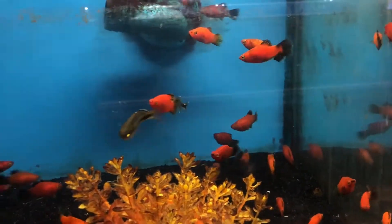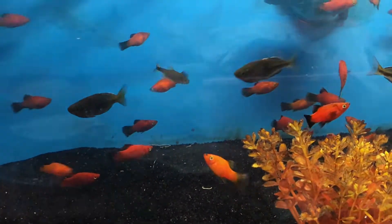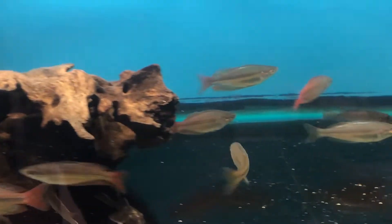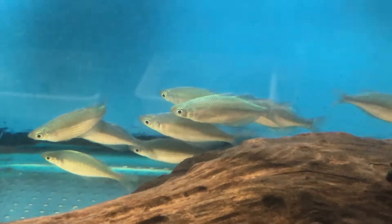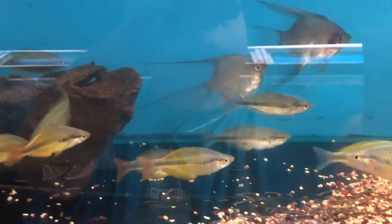Nice batch of Red Wag Platies — really nice color on these. Deepwater Creek Rainbows — nice fish. Neridii Rainbows. Yellow Rainbows, Herbert Axelrod Eye — very nice. And Blue Angels — some of those are blushers, some are not; there's a couple of veils in there, really nice veils.